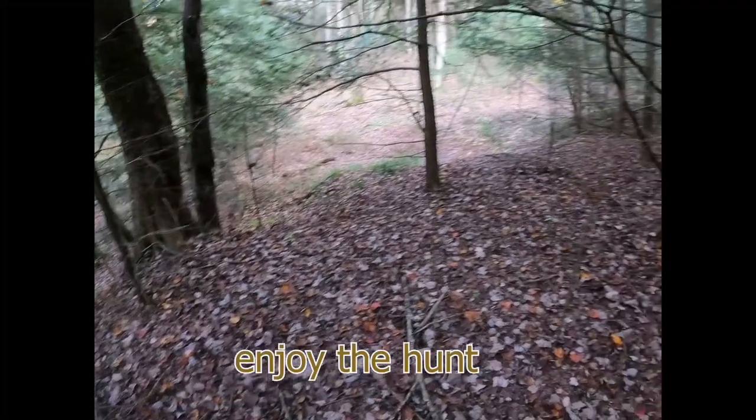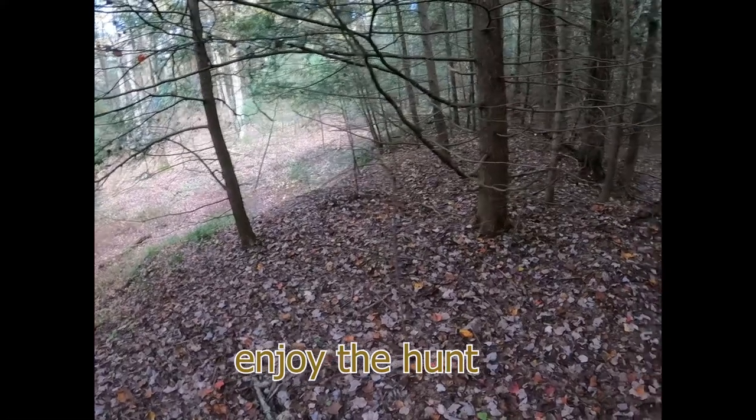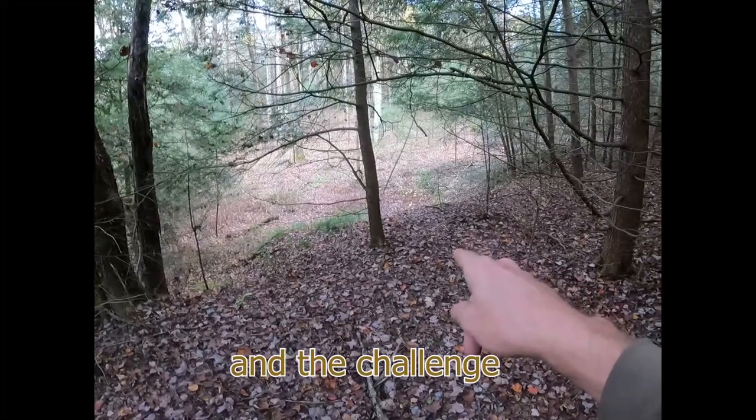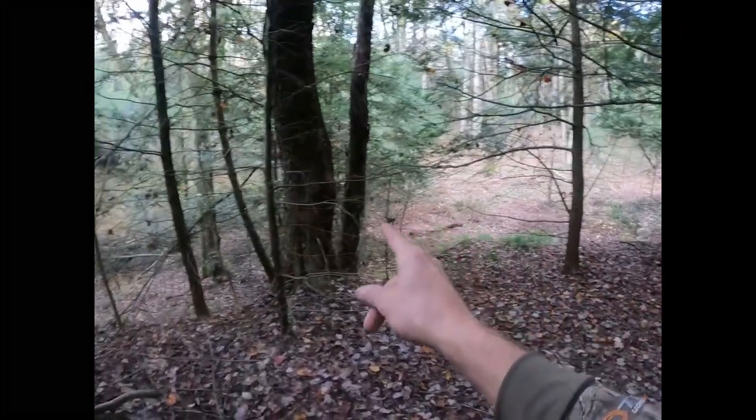Got a pretty good trail there, and one right over there. There's a scrape as well. The trail goes down over this ridge here and then splits off, you can see it. And then another trail also cuts over here to the left.